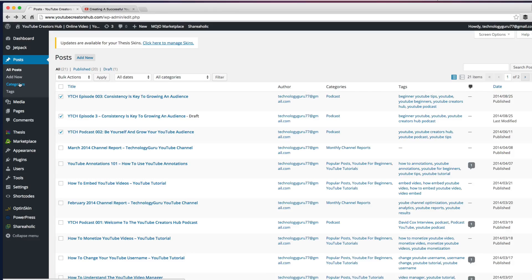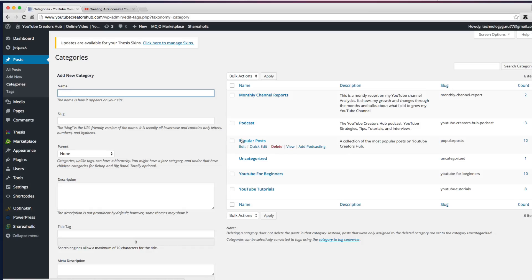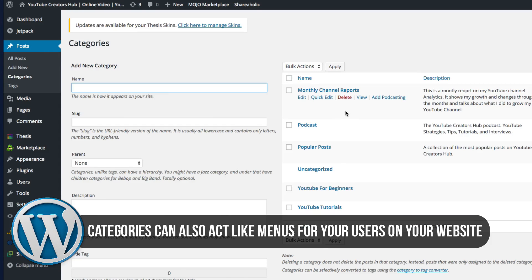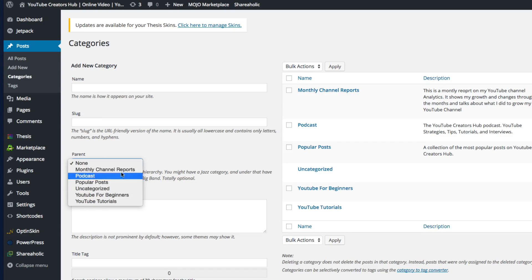The next thing we're going to see is Categories, which is under the Posts tab. This is very important — you can add specific categories to put your posts under. For example, I have a podcast, so I created a category called Podcast. Any post with a podcast episode goes within the Podcast category. I also have a Monthly Channel Report category — any channel reports go directly under that. You can go in here and add new categories, name them, and give them a parent category. So if Monthly Channel Reports need to go under YouTube for Beginners, I'd set YouTube for Beginners as the parent. It's kind of like a breadcrumb trail — parent and child categories.